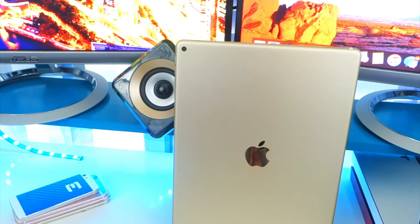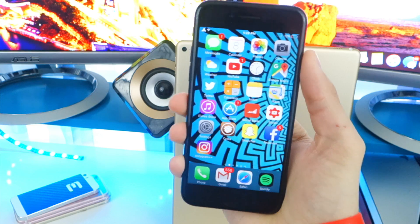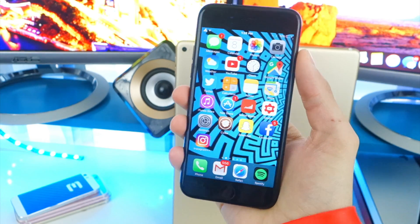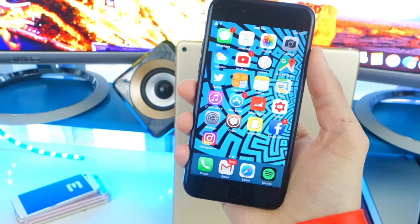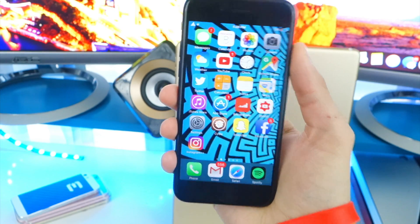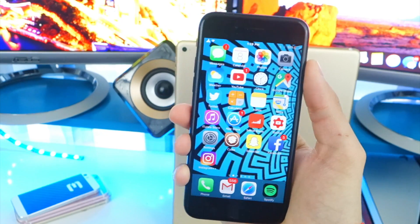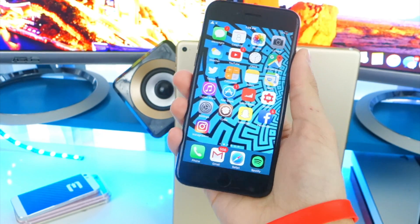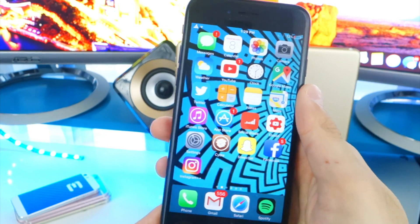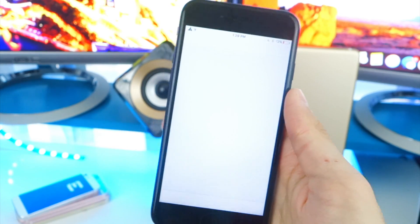The Yalu jailbreak is still not working on my iPad Pro, but that's expected for a beta. Not as many people have an iPad Pro so it hasn't been tested as much as the iPhone 6 or 6s. Let me know if you have an iPad Pro and this jailbreak is working for you. It is working on my iPhone 7 — it's on 10.1.1 and Cydia is fully functional.